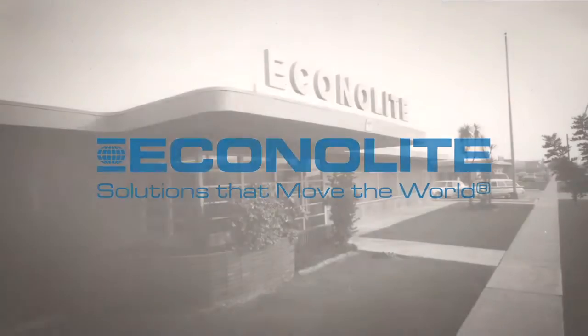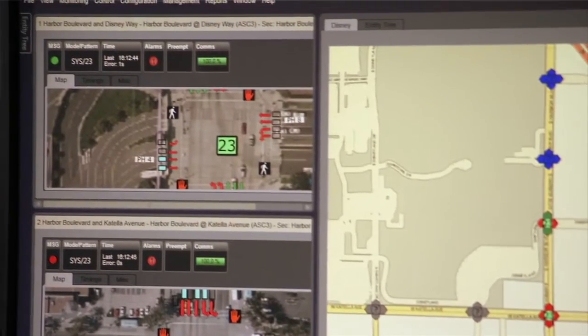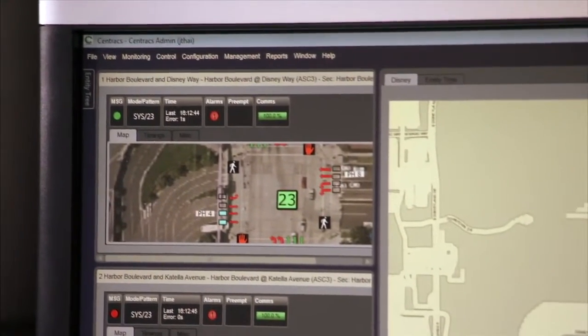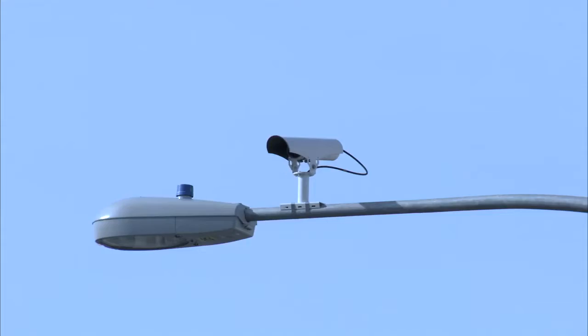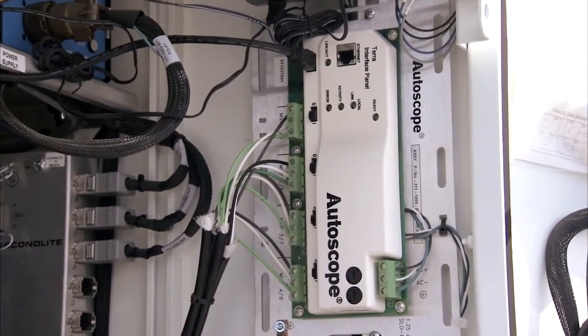Econolite has been a leading provider of transportation systems for over 80 years. Advanced traffic management systems like Centrax Adaptive and vehicle detection systems like Autoscope have revolutionized the intelligent transportation system industry.